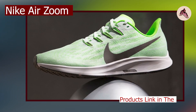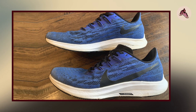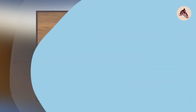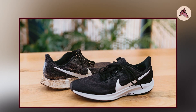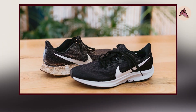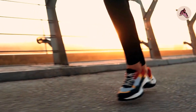Moving on to number 2, the Nike Air Zoom Pegasus 36. The Nike Air Zoom Pegasus 36 is a versatile and reliable running shoe that offers excellent comfort and support. The shoe features a cushioned insole and responsive Zoom Air unit, which provides a smooth and comfortable ride. The upper is made of breathable mesh, which helps to keep feet cool and dry during long runs. The shoe has a traditional lace-up closure, which allows for easy adjustments to the fit.